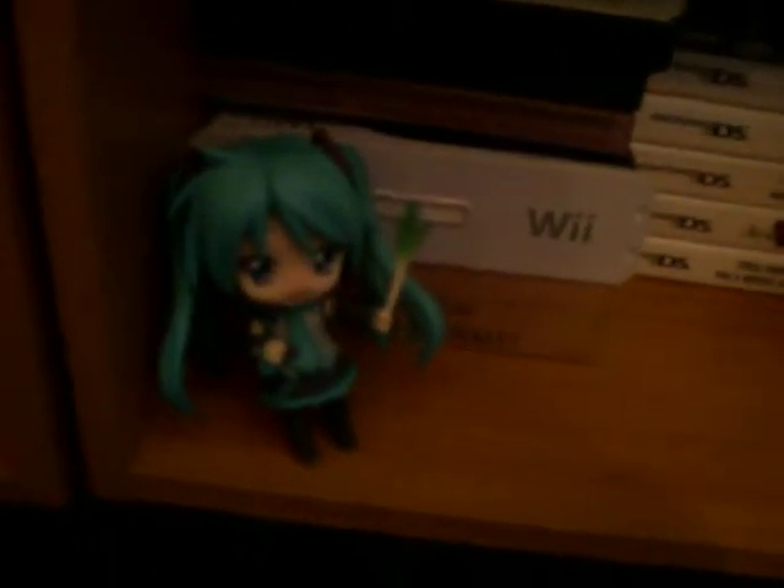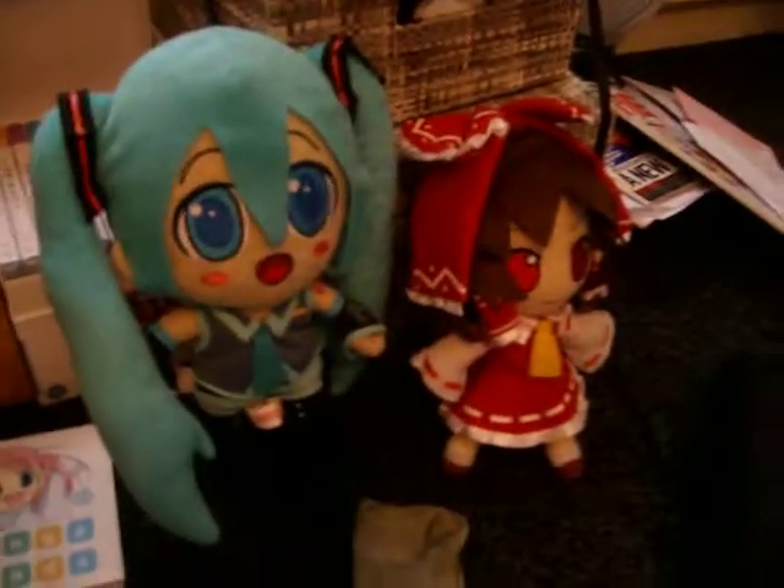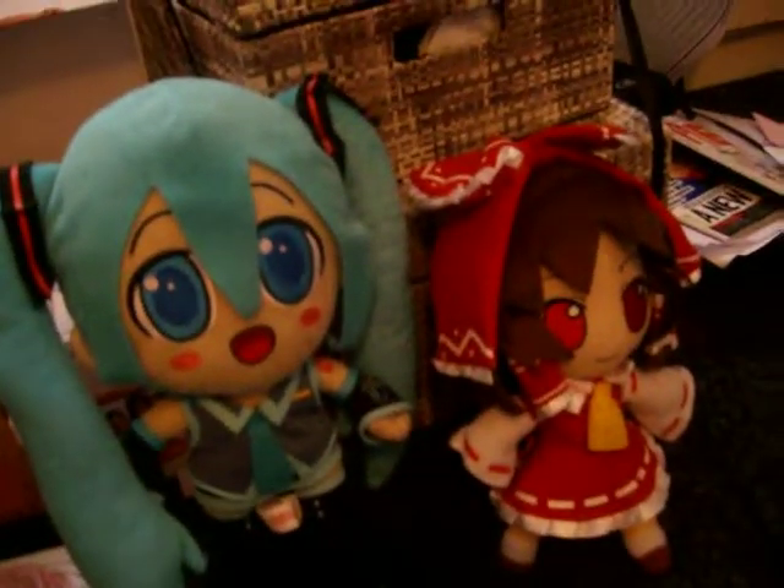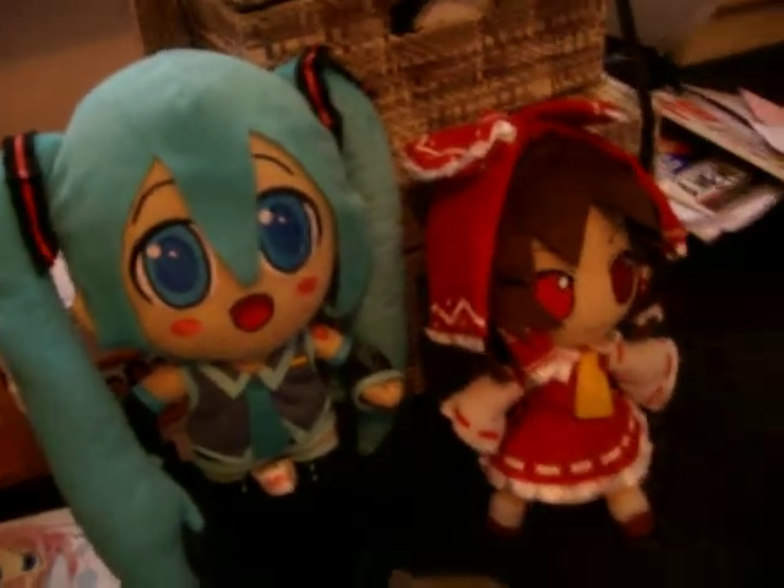Her stand kind of broke though, so she leans against everything. I also have a Miku plushie along with a Reimu plushie. Got these from various events in England. I love them.